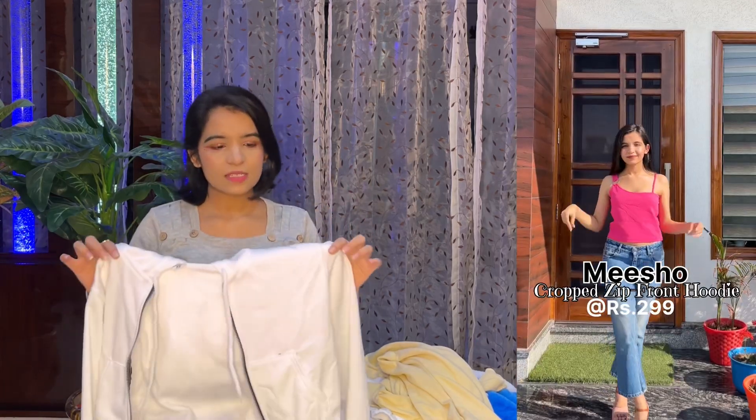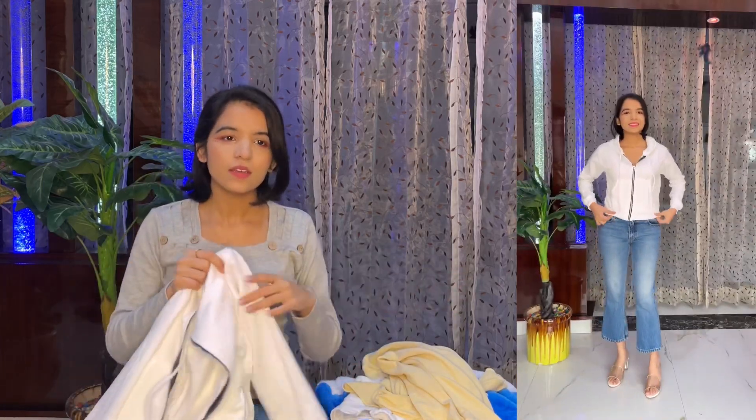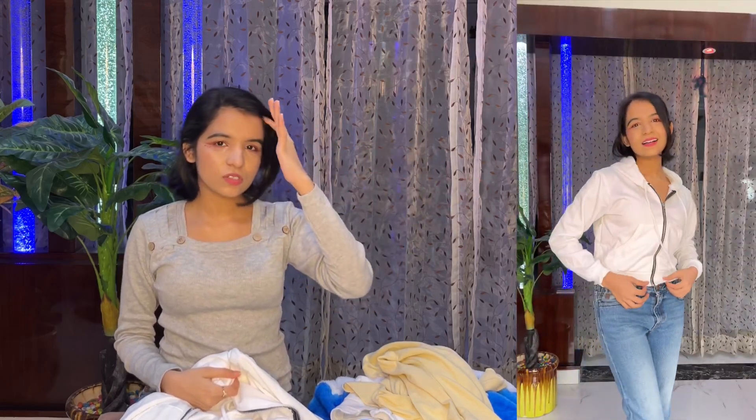The next product is this jacket. The size I ordered is XS and it fits me perfectly well. It is a crop style with full sleeves. The product quality is average — I would say it's an average product — but the fit of the jacket is really nice.